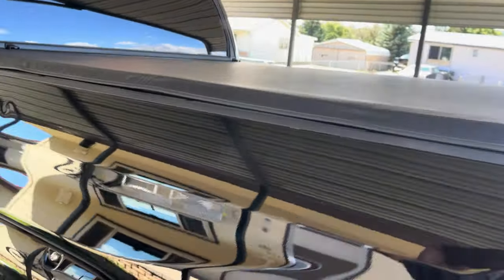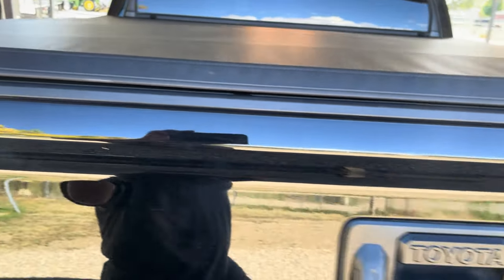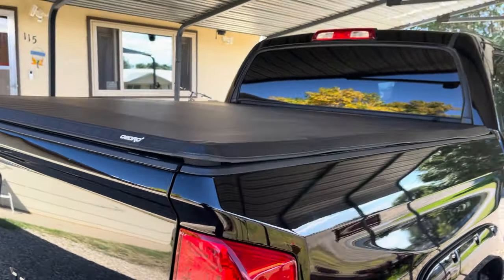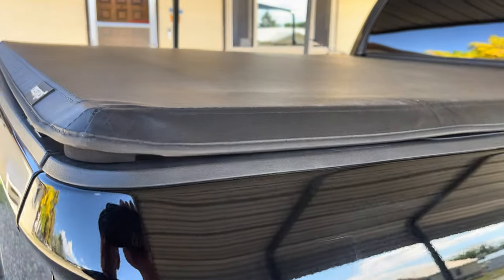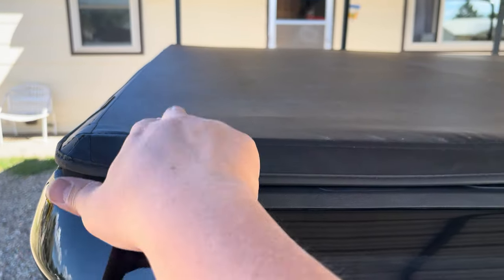A tonneau cover — part of keeping things discreet. Here's the brand: OEDRO. I did an open-box purchase — you can buy open-box items from Amazon and they discount it for you. This was $70. It's a short bed — five and a half foot — it's a tri-fold with gator locks. You unlock the lock on each side and it flips over.